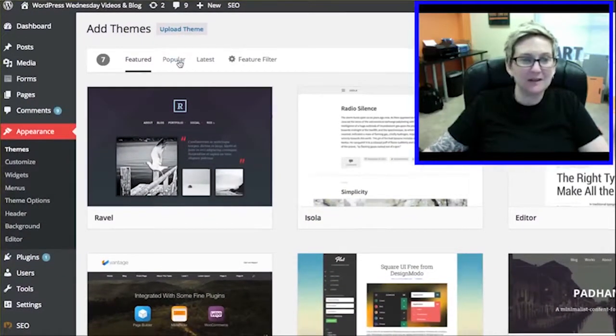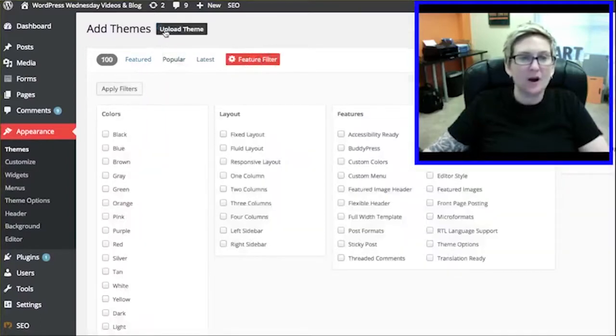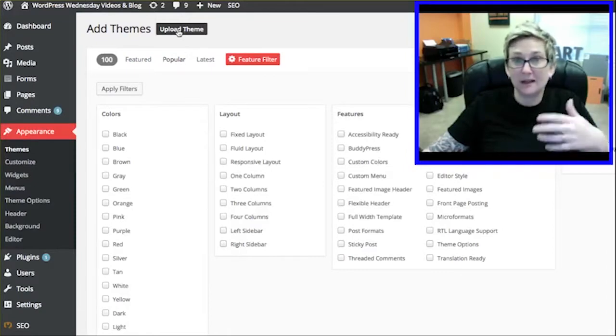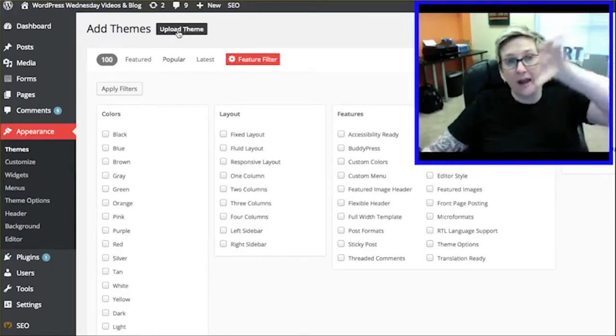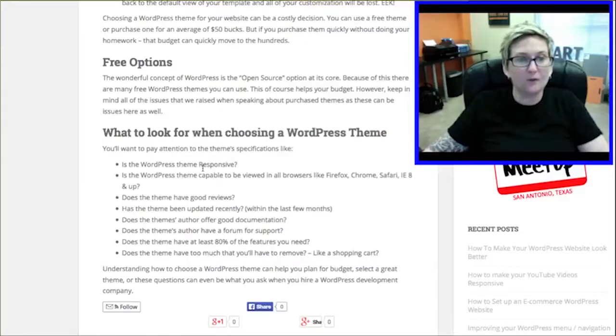You can come in here and search for the most popular. You can do a filtered search for responsive and all sorts of fun stuff. This is also where you would do your upload if you wanted to install a purchased theme. So that's where you'd go for a free theme.